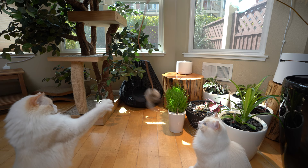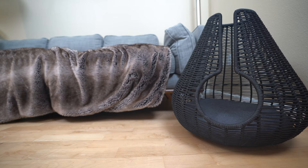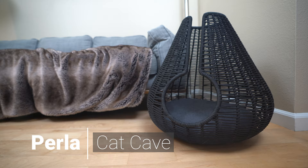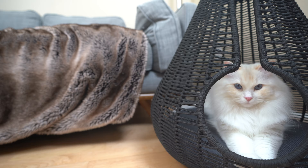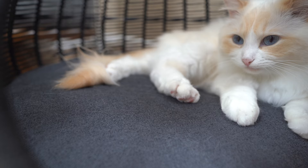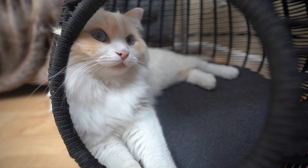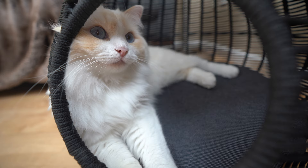Let me introduce you to the products. The Perla — it's a cat cave shaped like a teardrop that offers a sense of security for your cat when it sleeps. The modern design makes a statement in your home. It is handcrafted with a special high-quality yarn that is resistant to stains and bacteria.